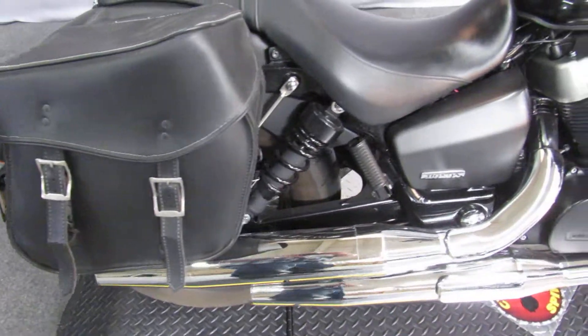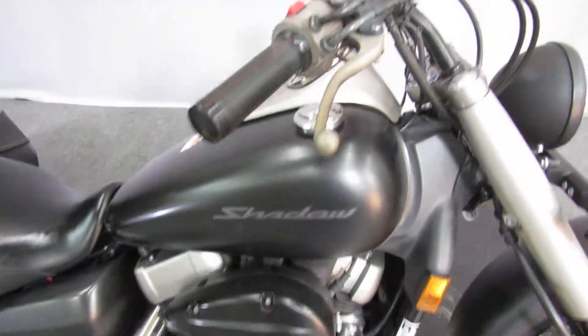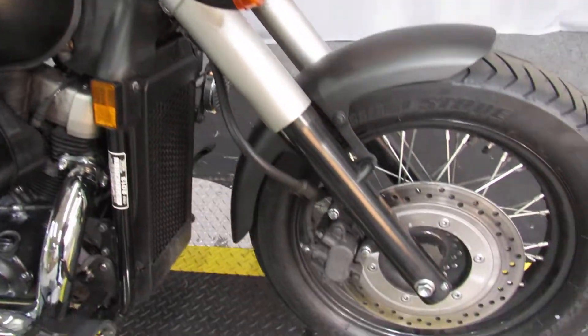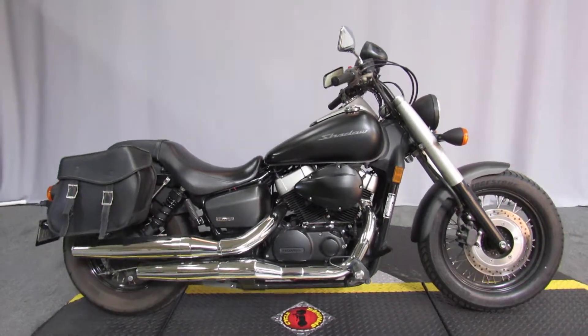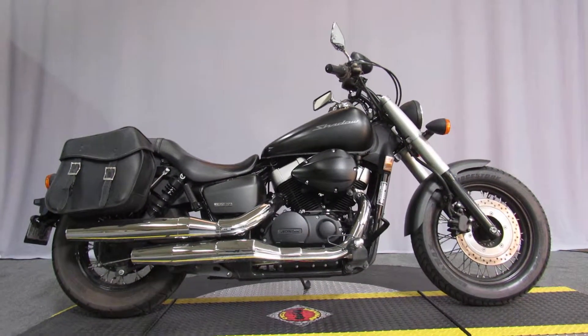Under $5,000 gets you into a super-reliable Honda Shadow 2013 in matte black. Available for test rides seven days a week at North County Indian Motorcycle in San Marcos.